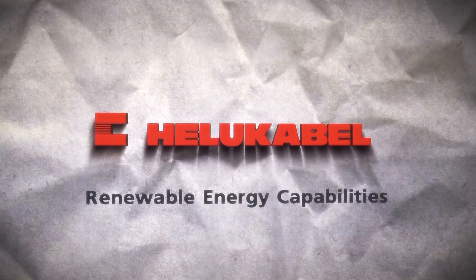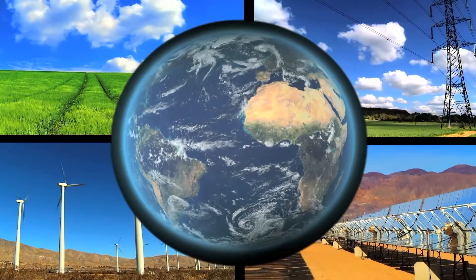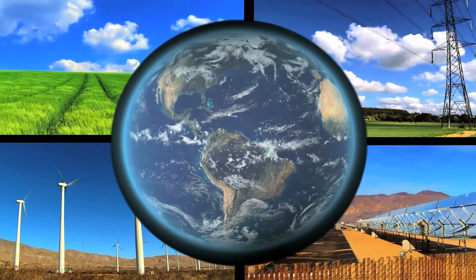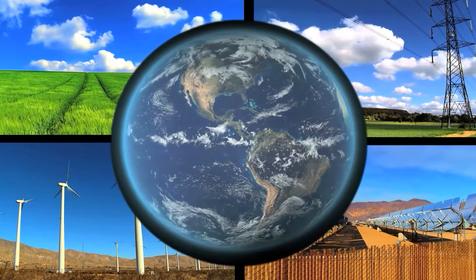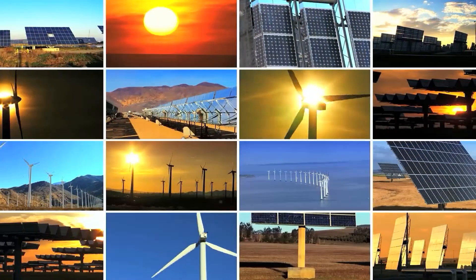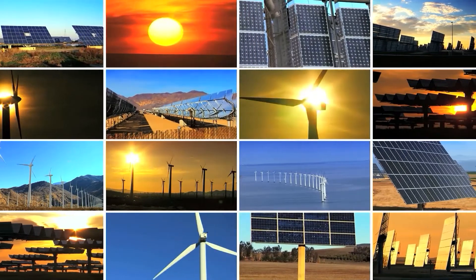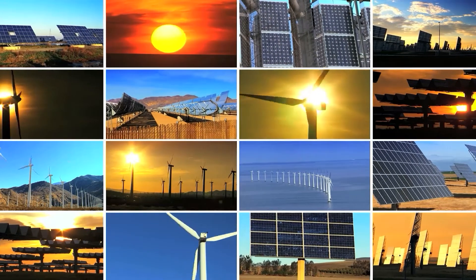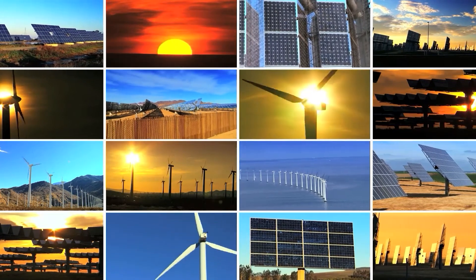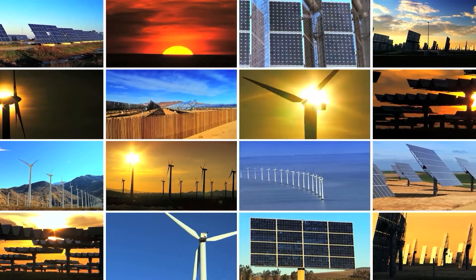With the belief that the Earth's fossil fuel supplies will be depleted, many energy experts feel the future lies in renewable, environmentally friendly energy sources such as wind and solar power. Cables in HILU Cobble's renewable energy product portfolio can be deployed in renewable energy installations around the world, since they are designed to withstand even the harshest weather and temperature conditions and extreme mechanical loads.